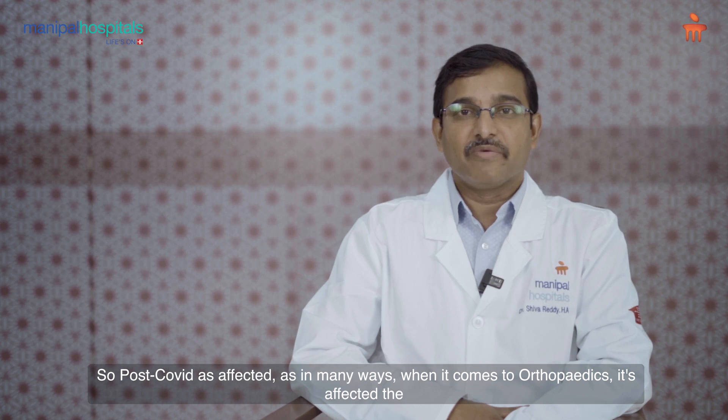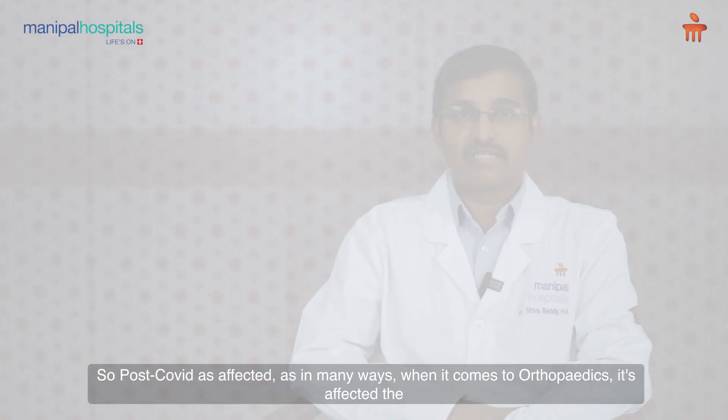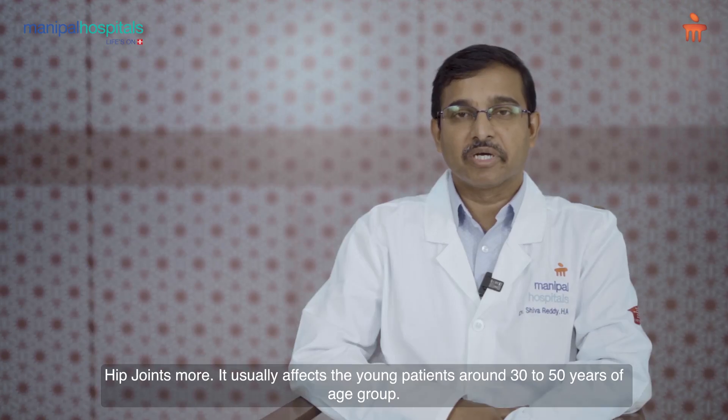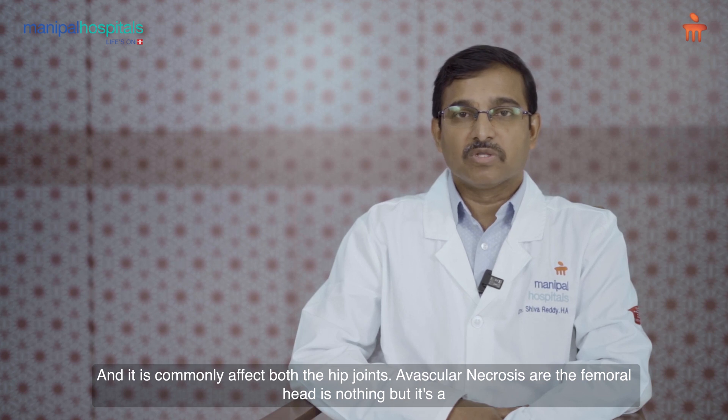Post-COVID has affected us in many ways. When it comes to orthopedics, it has affected the hip joints more. It usually affects young patients around 30 to 50 years age group, and it commonly affects both hip joints.